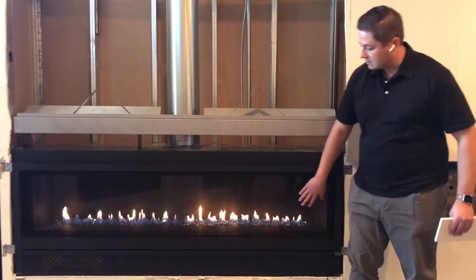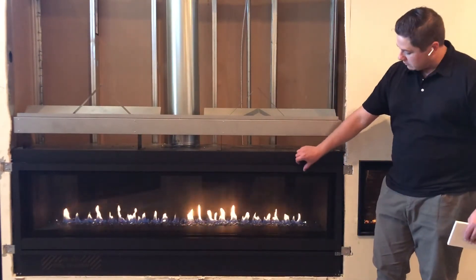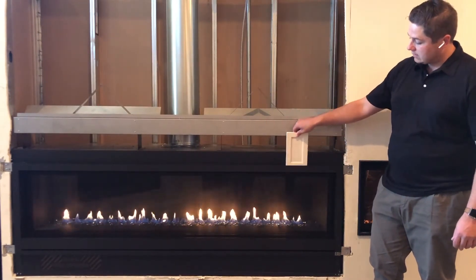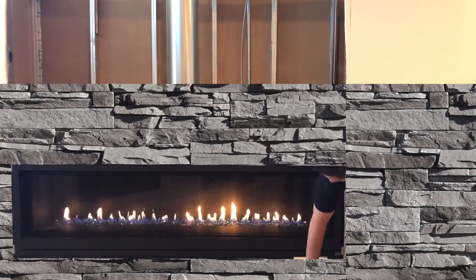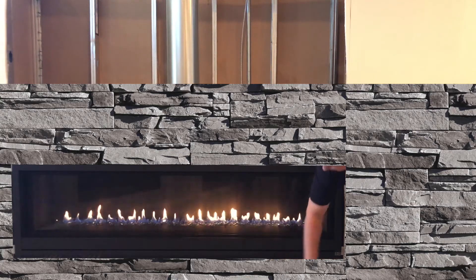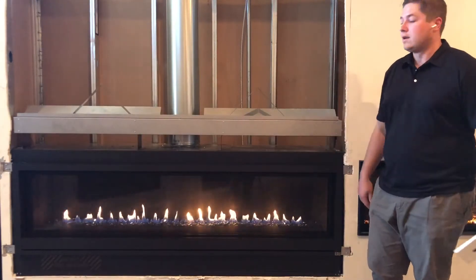You can see here it does come standard with the black safety screen. It does have a small bezel around it — we don't have it finished out yet, but your finishing material is going to be able to go tight to here, and you see a little over one inch bezel showing. It's the same thing on the bottom; it's going to be a little bigger on the bottom because that's going to be your access panel, but your finishing material is going to go all the way across top and bottom to give you that nice, tight, linear look.